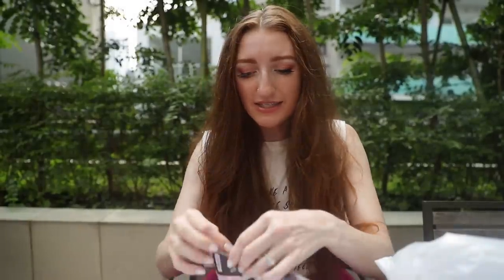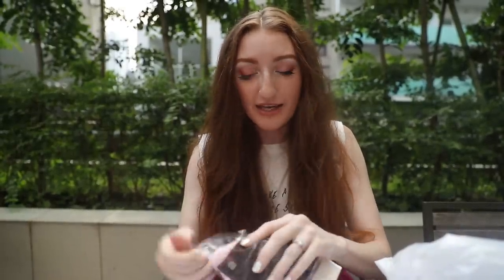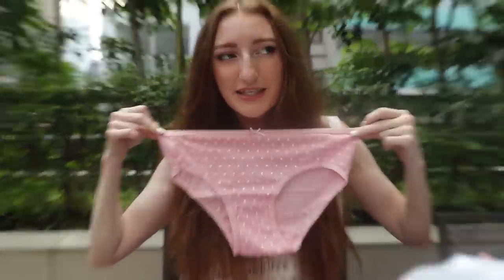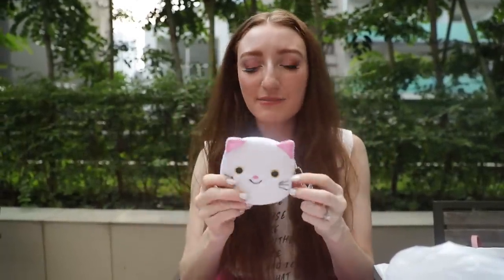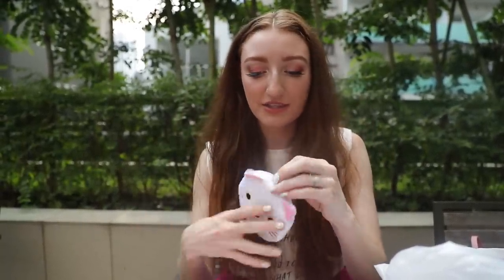I also got underwear — sanitary type, the only type you want. I bought them because you can never have enough underwear when you're traveling. The only size available was double L — that looks like a small in Australia. A dollar for underwear, fine by me. And a cat coin purse — essential when you come to Japan, there's cat-themed everything here.